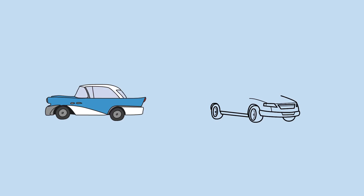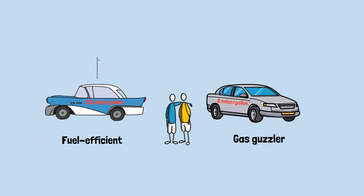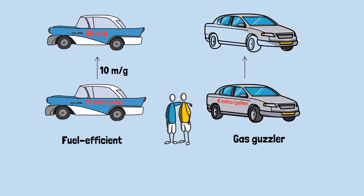Two neighbors commute the same distance every day. The first neighbor drives a fuel-efficient car getting 25 miles per gallon. The second neighbor has a gas guzzler managing only 8 miles per gallon. Both decide to upgrade. The first neighbor improves from 25 to 35 miles per gallon, a jump of 10 miles per gallon. The second neighbor goes from 8 to just 10 miles per gallon, only a 2 mile per gallon increase.